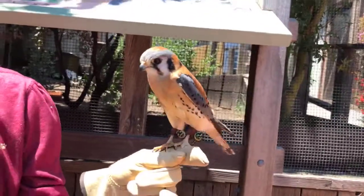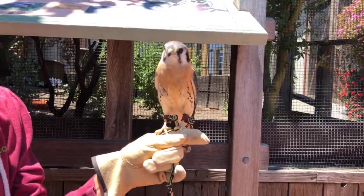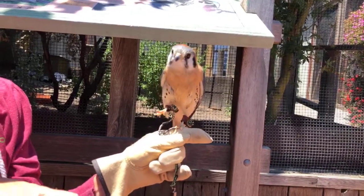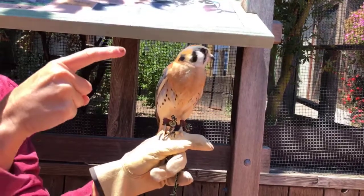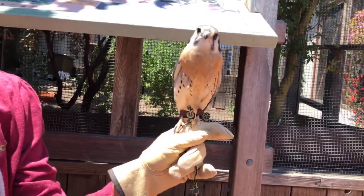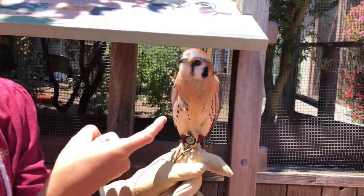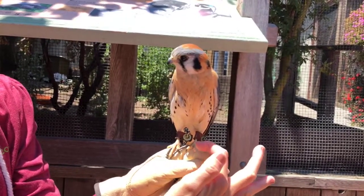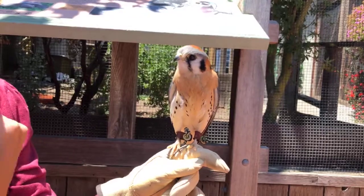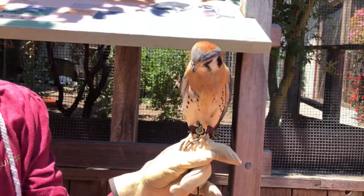It sounds like somebody probably took him out of the wild, kept him as a pet, and then he either escaped or they let him go — and he didn't have the instincts needed to survive on his own. The way birds sleep is they stand on one foot: the muscle in the leg forces the tendons in the foot to tighten and they can lock down onto a perch. They lift one leg up, turn their beak 180 degrees behind them to keep warm — that's how they sleep.